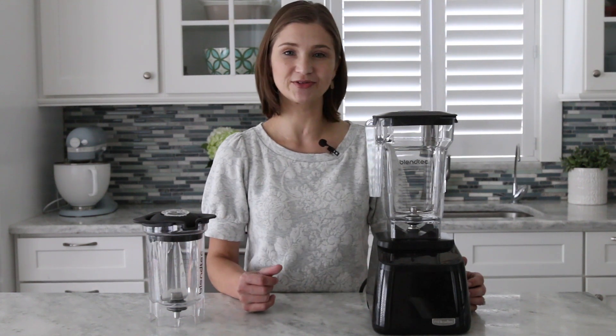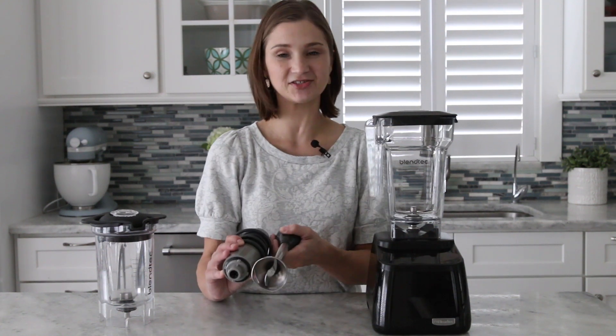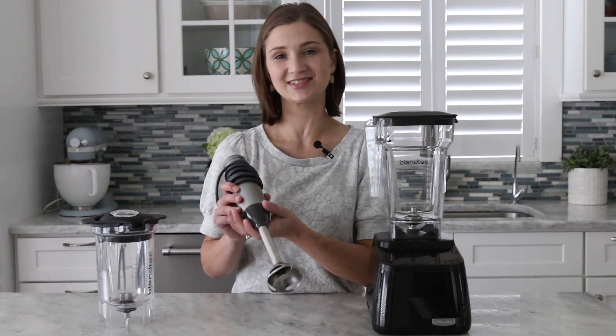If you don't make a lot of smoothies and only want to puree things every once in a while, an immersion blender is a really cool tool to have. It doesn't take a lot of room at all, it's very easy to store, and it's very inexpensive. It's not going to puree things as well as a full blender, of course, but for simple jobs like that, it's a great option.